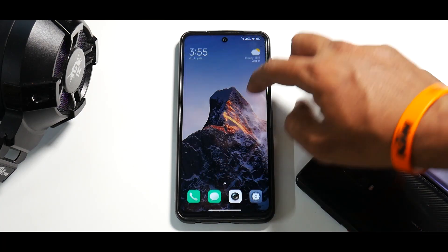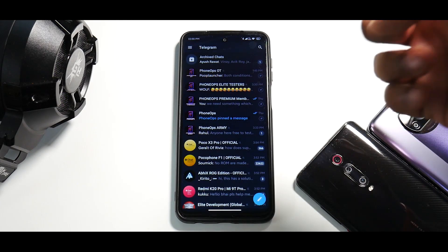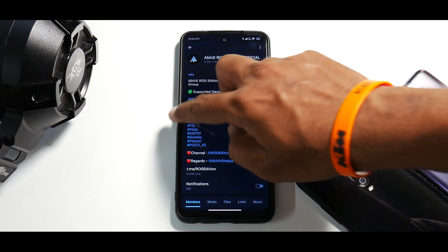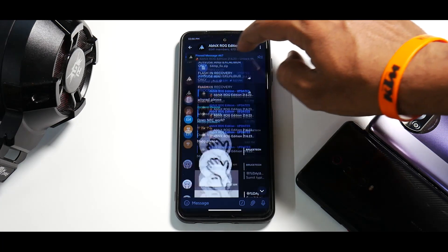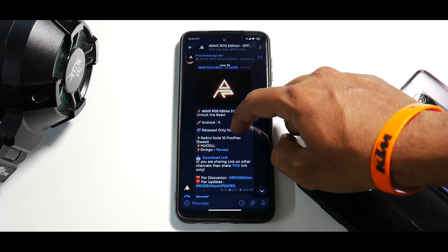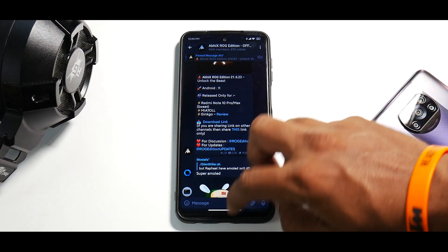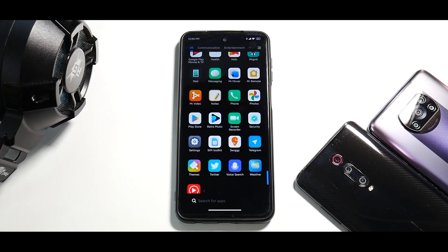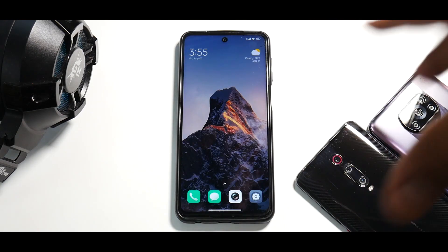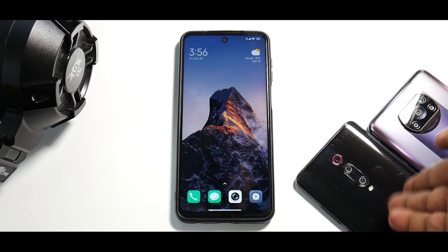This is the first custom ROM I've tried on this device. Looking at the changelog on Telegram under the Big ROG Mi Atoll series section, all features of MIUI 12.6 have been incorporated. The reason I moved to Agni kernel is because the ROM itself is pretty great, but I found it sluggish — especially coming from the Poco X3 Pro which has a flagship chipset and 120Hz display.